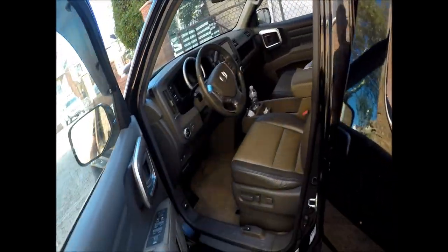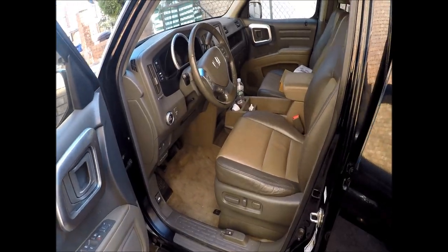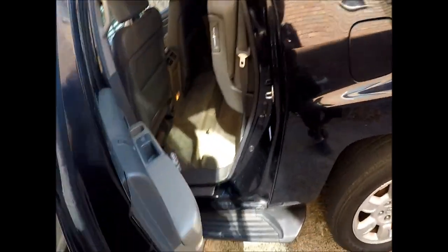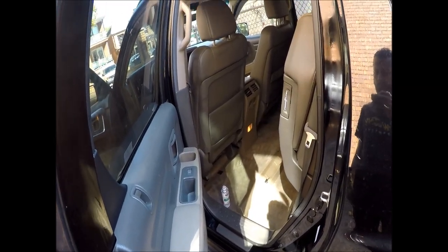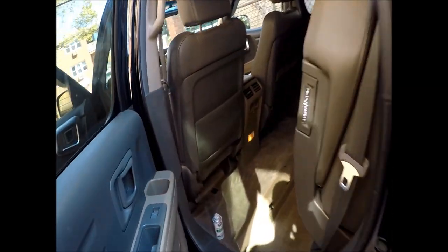I'm gonna open the doors and leave the car open. I can't smell nothing bad right now.